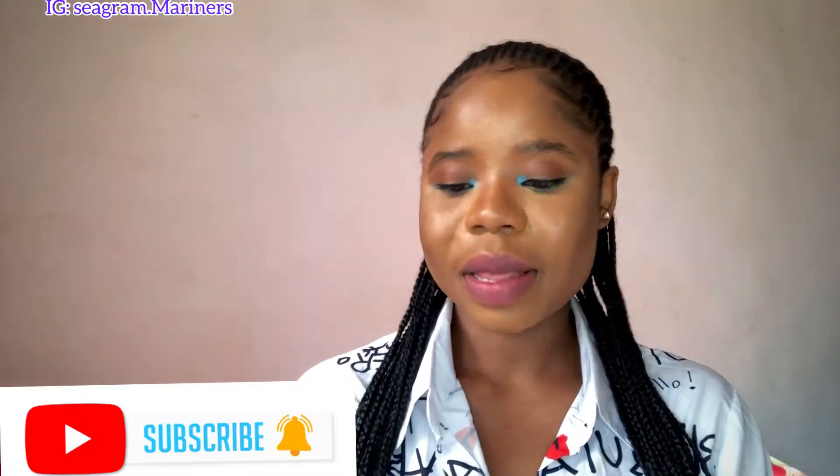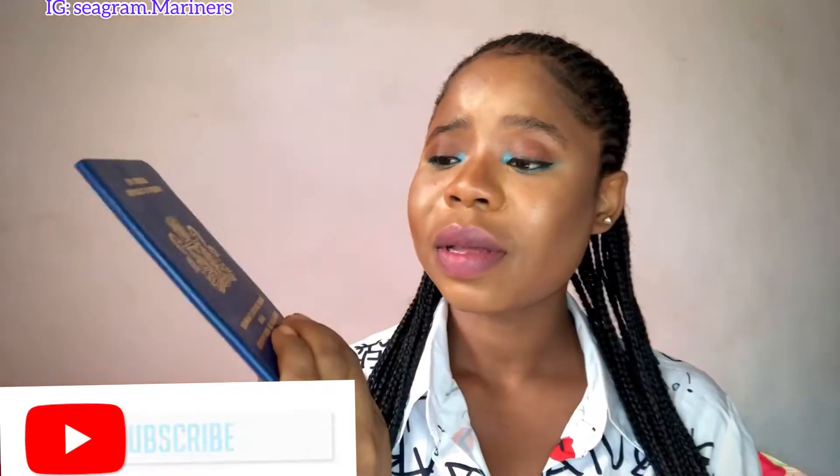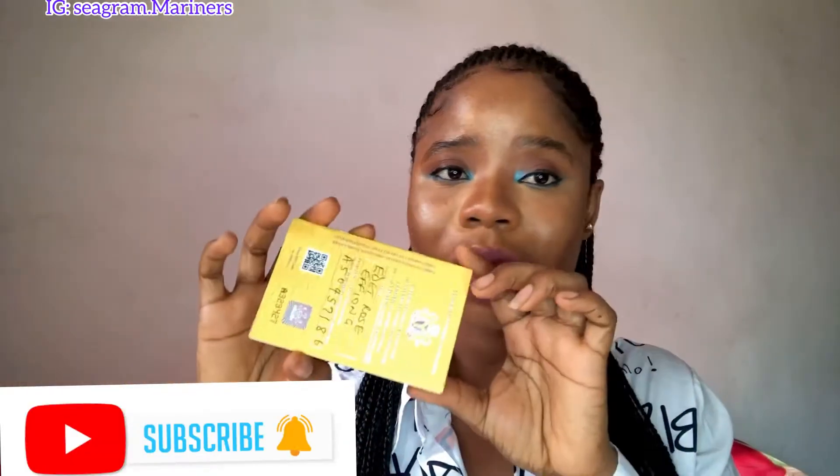First is the international passport. As you can see here, I'm a citizen of Nigeria and this is my international passport — you need this to go on board any ship. Number two is the Seaman's Book, also called the Discharge Book — you need to have this as well, it's very important. And here is your yellow card — you also need to have a yellow card, which is very important.